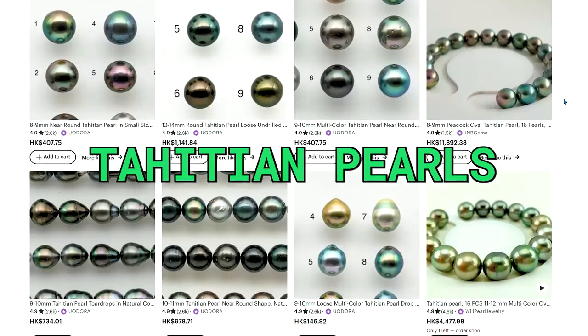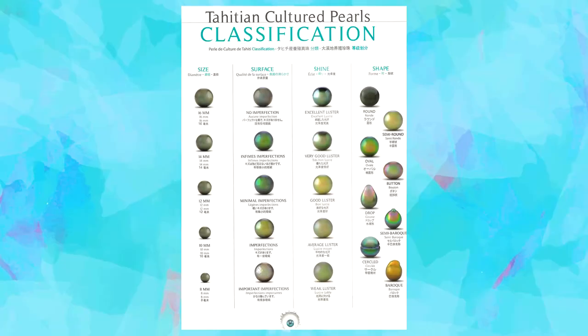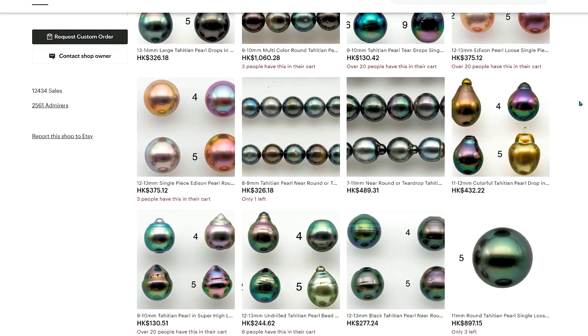Now let's talk about the two best types of pearls to resell: Tahitian pearls and Edison pearls. Tahitian pearls are popular because they are the only type that produces a wide range of colors naturally. This allows you to create a lot of unique listings for your store, and they are also affordable nowadays, which was not the case 20 years ago.